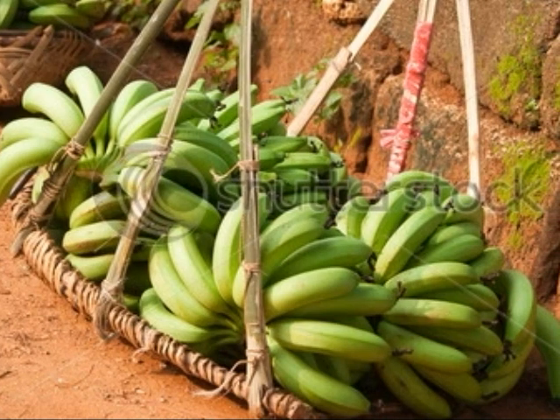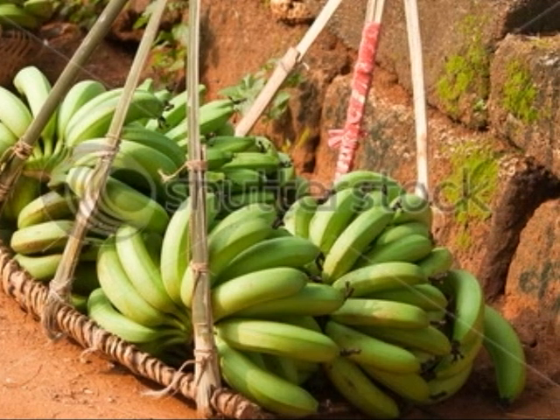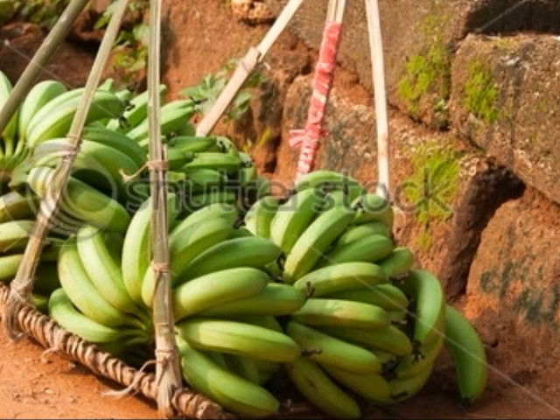Bananas grow in clusters, which are known as hands. A hand consists of 10 to 20 bananas, also called fingers.